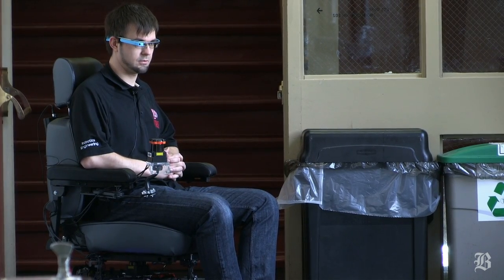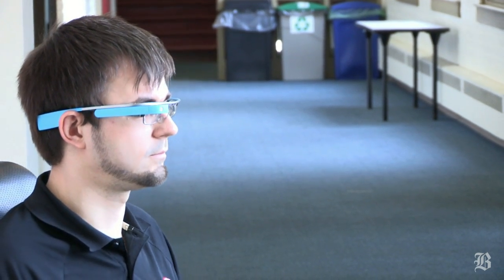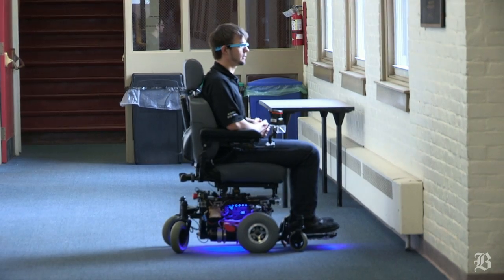If a person can speak, then they can interface through voice controls and control the wheelchair just by talking to it. We integrated Google Glass into our wheelchair, and what happens is we can now control it through voice commands.